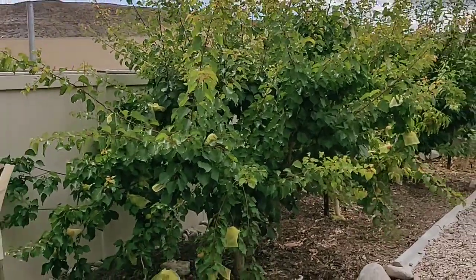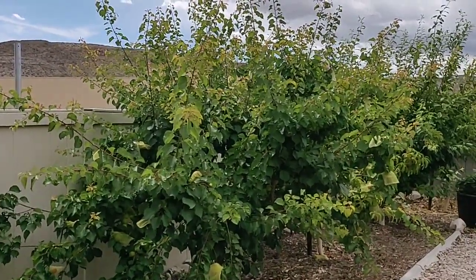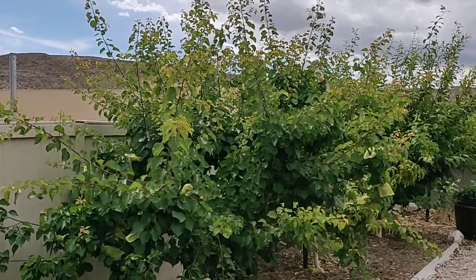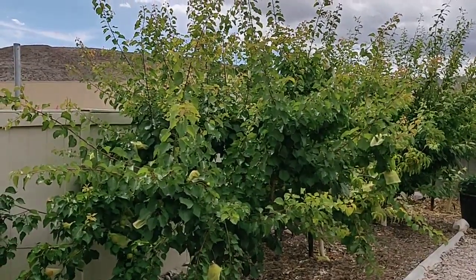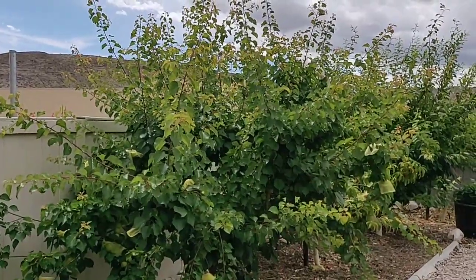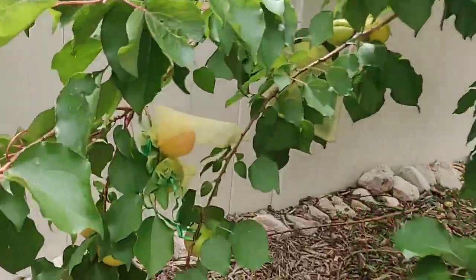This here is my prized possession, the Flavor Delight Aprium. It grows out of control here in Las Vegas. It's a Dave Wilson Nursery Zager Genetics special cross — part apricot, part plum. They're basically super juicy apricots is the best way to describe it, but they're so delicious, and this thing has grown really well and is once again out of control.